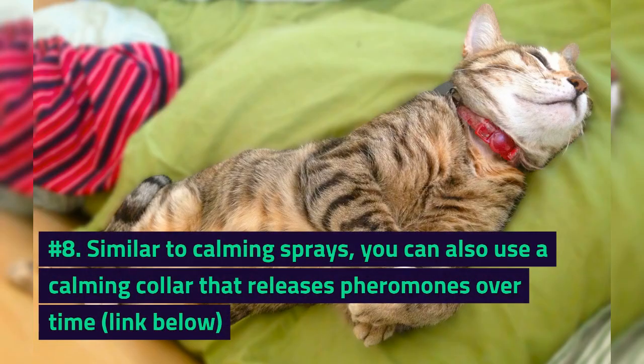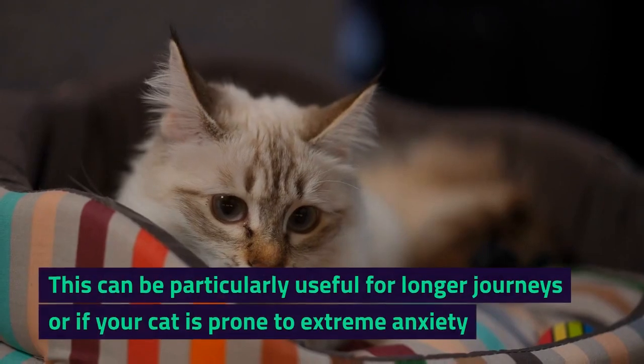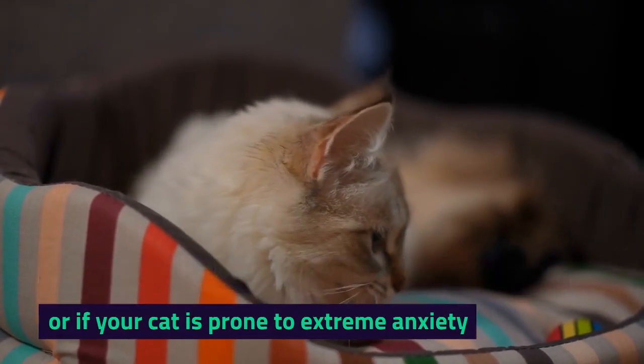Number 8. Similar to calming sprays, you can also use a calming collar that releases pheromones over time. This can be particularly useful for longer journeys or if your cat is prone to extreme anxiety.